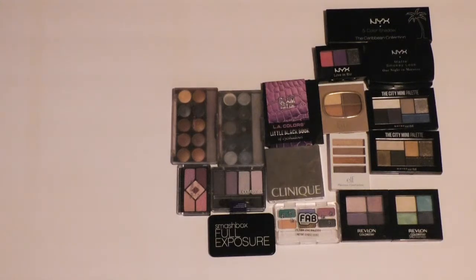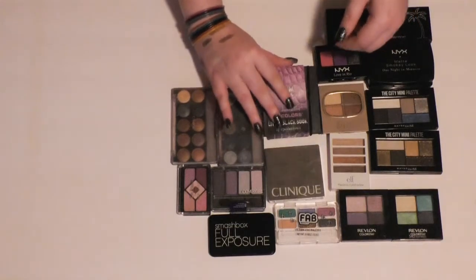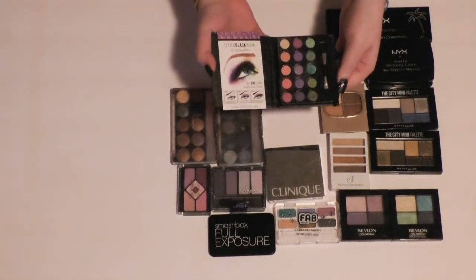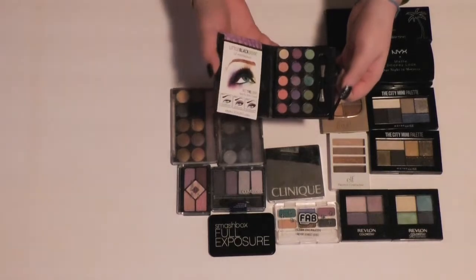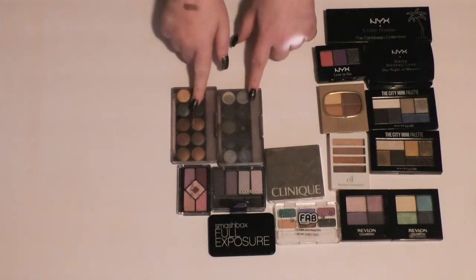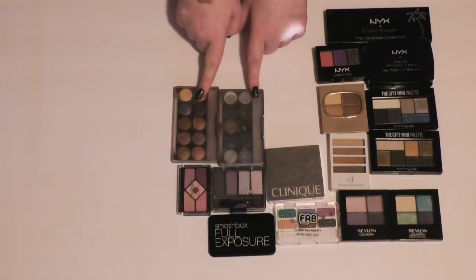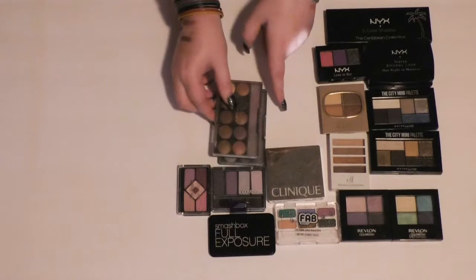Then the last LA Colors thing I have is the Little Black Book of Eyeshadow Glam Edition. I'm just going to get rid of this — I like never use it, and the colors are ridiculously tiny. Then I'm going to be getting rid of both these palettes — they're super old, from Claire's, like that rainbow one earlier in the video. I hit pan on like three colors in the smoky one, but they're just so old at this point that I don't really want to keep them.